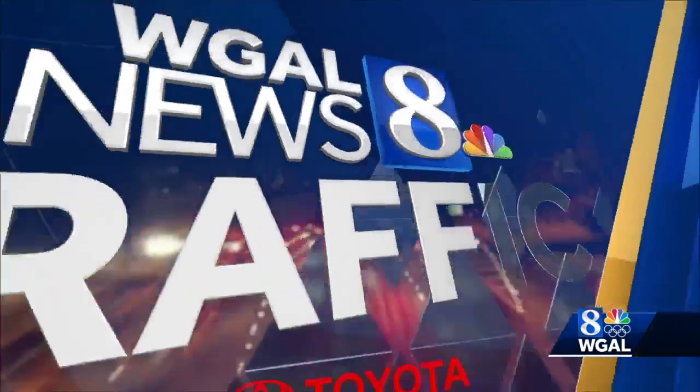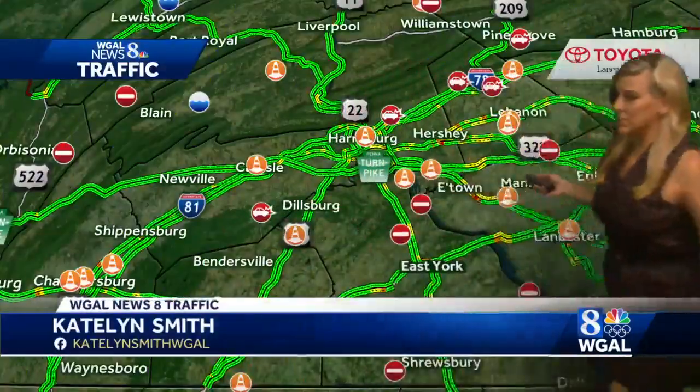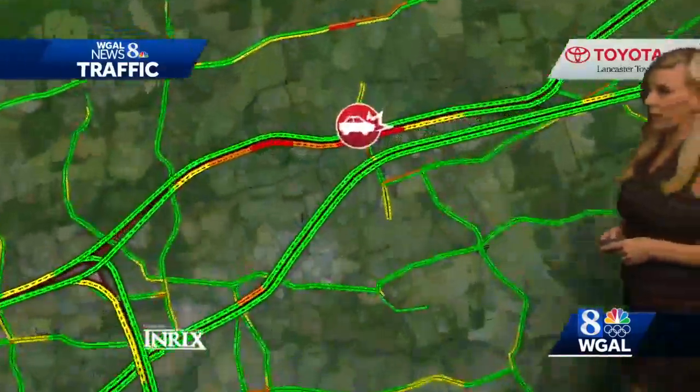We're going to get a check on the roads with Caitlin. Hello. We are following several crashes. You can take a look across the Susquehanna Valley — it's starting to get busy on the roadways here.